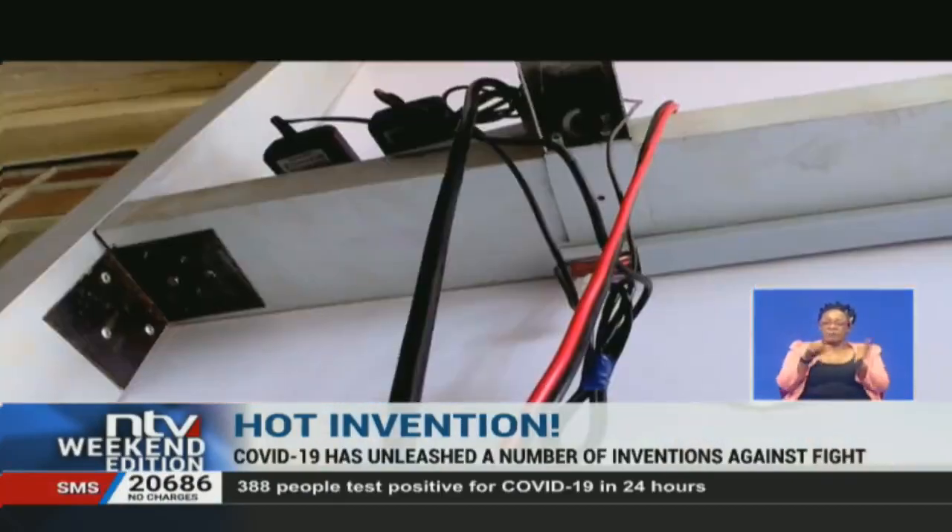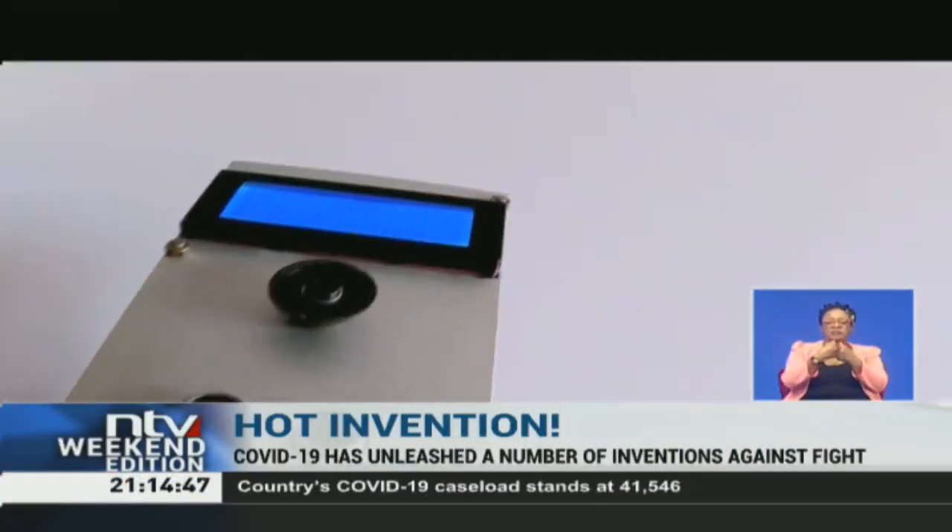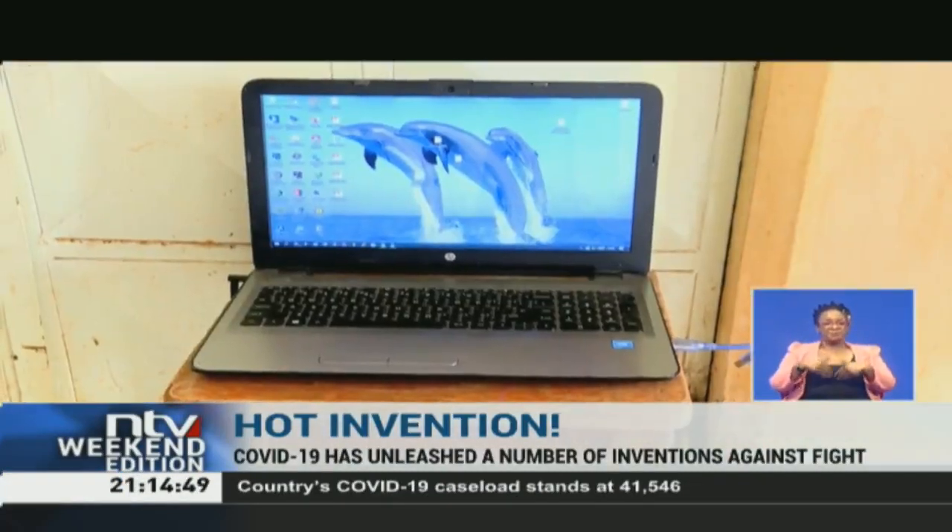As you know, our youths are really facing problems of unemployment. Finding gainful employment has been a major challenge for Kenyan youth, and many now see innovation as a way out.